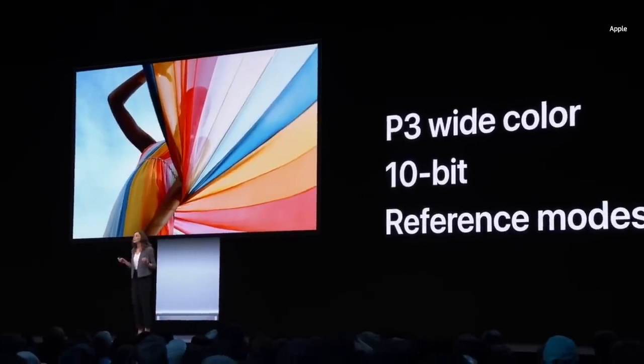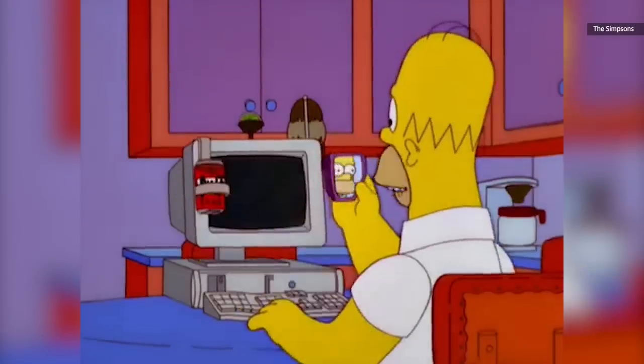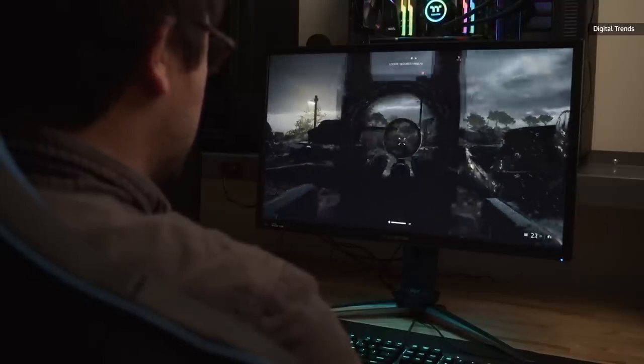There are true 10-bit IPS screens out there, but they are relatively rare and pretty expensive. So does this matter to you? If it looks good enough, maybe not. FRC actually does a pretty good job approximating a higher bit depth, and as long as the screen looks good to you, that might be enough.